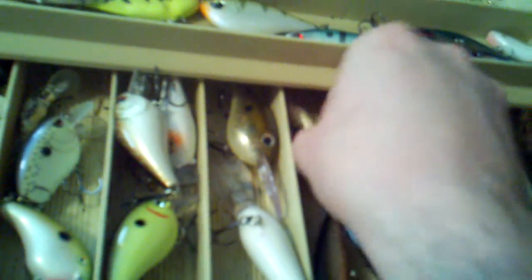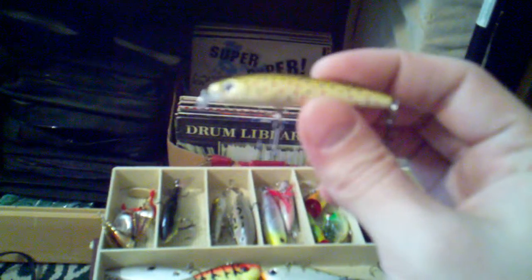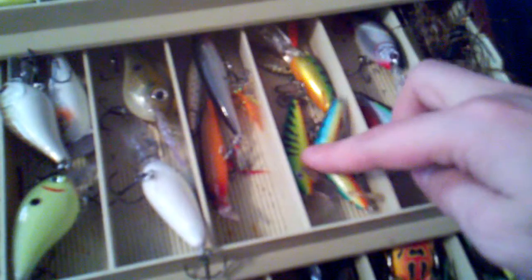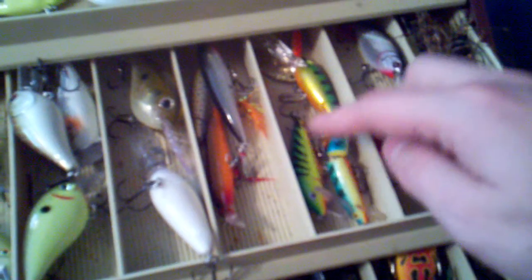Big Rapala deep diver, kind of see-through. Some Rapala minnows — orange red, tiny trout-colored minnow, fire tigers. Jointed minnow, jointed spinner, flicker sheds.